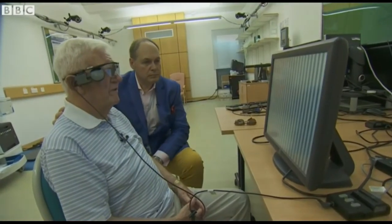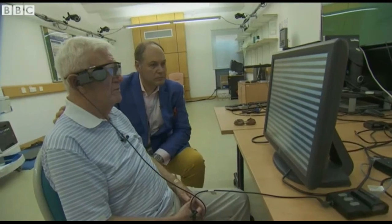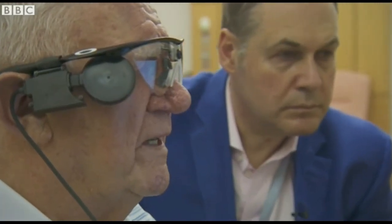Diagonal. Vertical. Horizontal. Success. Ray reacts: "It was wonderful with my eyes closed to see the bars on there. It was really good." For his surgeon, it's highly significant.